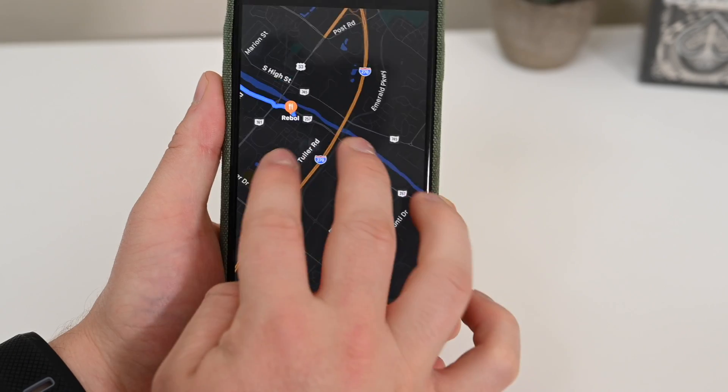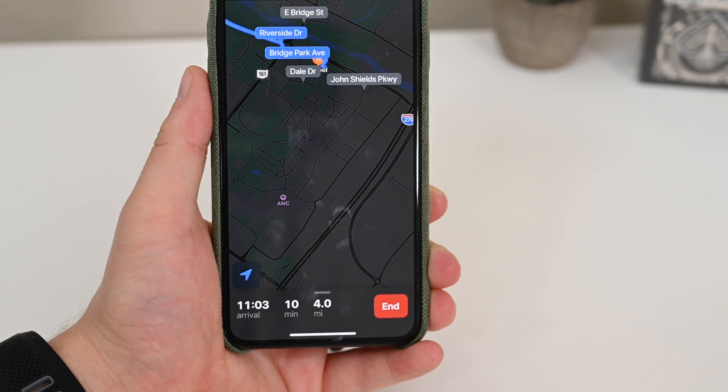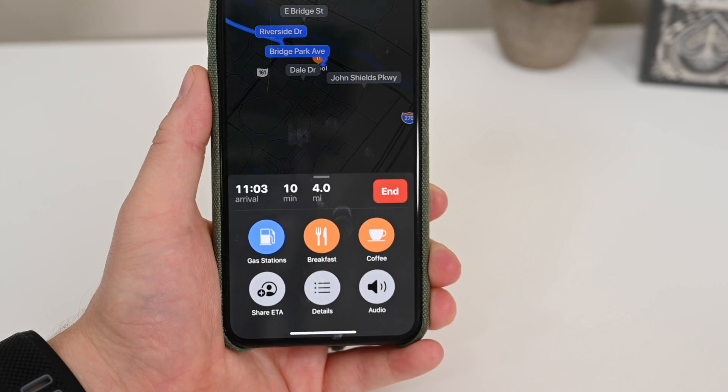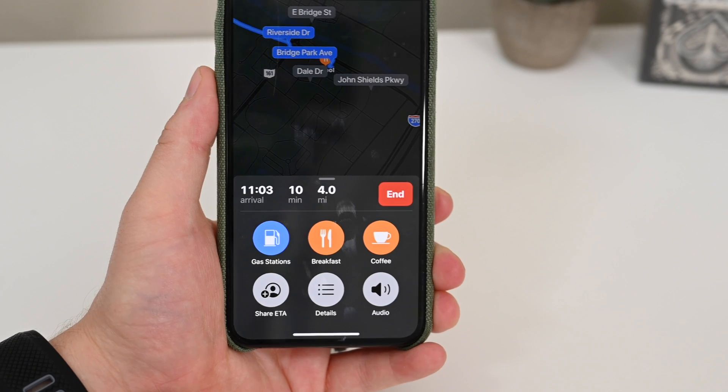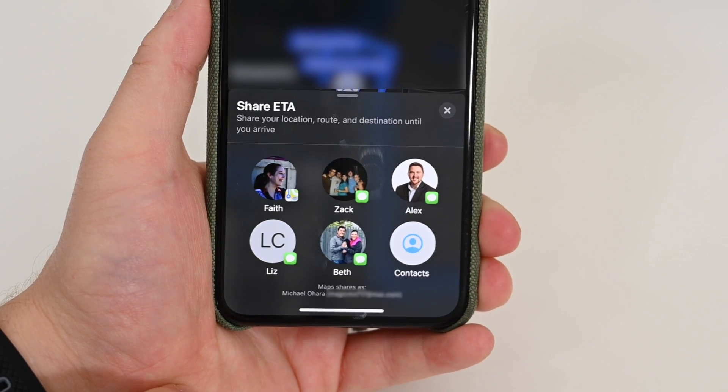The second feature we saw return is sharing ETAs in Maps. Not only that, but it got a new detail view when you're on the receiving end. So if you're going somewhere and you want to share your location and your ETA with someone, you can do that and they can see your progress along the way — very similar to Waze, but Apple just baked it right into the OS itself.